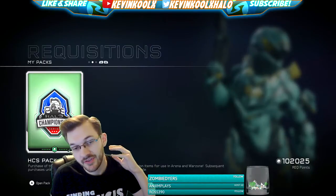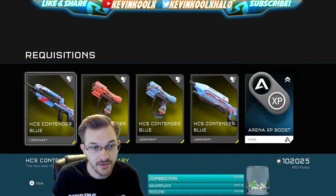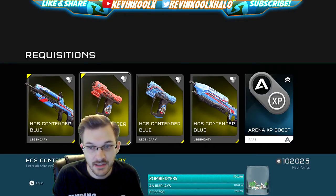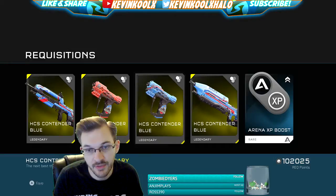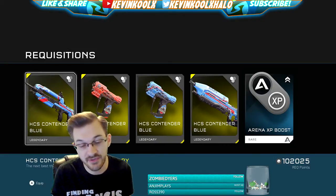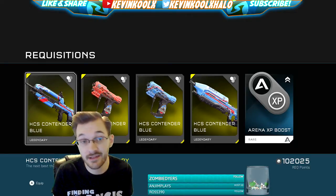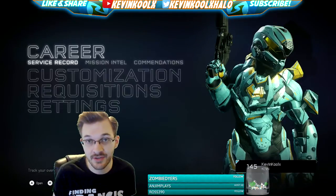We received an HCS pack right here, let's open it up and see what's inside. We get a blue HCS contender — I actually kind of like these camos. I'm equipping them all right now. I'm kind of liking that red one a little more. We've got a red HCS contender, a blue one, a blue one for the AR, and an Arena XP boost. I'm not sure if these are strictly for the REQ pack or specific to just the loot crate, but these camos are looking pretty cool.